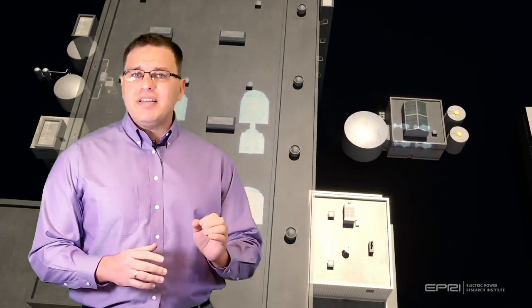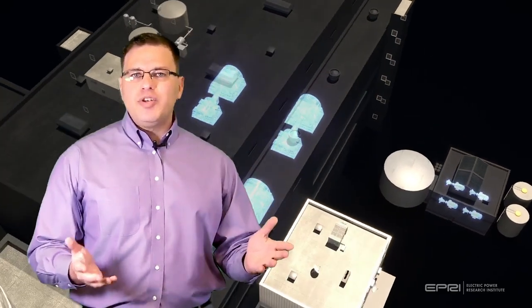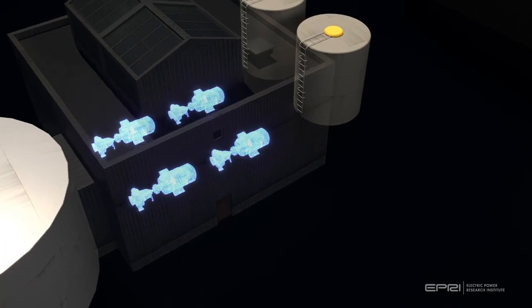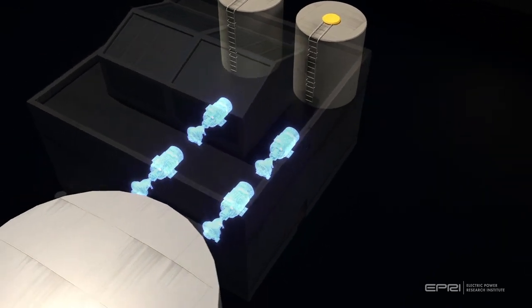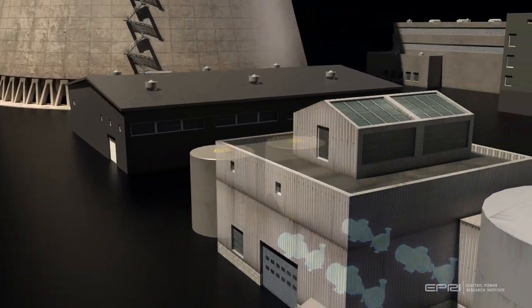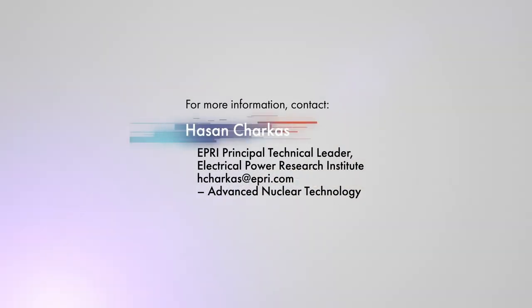The pursuit of excellence is a key attribute of the nuclear industry. Accelerating more use cases for digital twin technology will enable operators to make smarter decisions for optimized nuclear power plants. Imagine what you can do with digital twins.